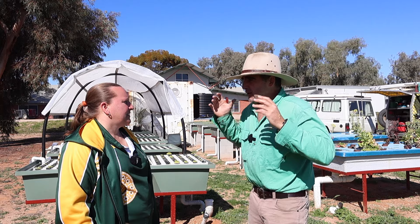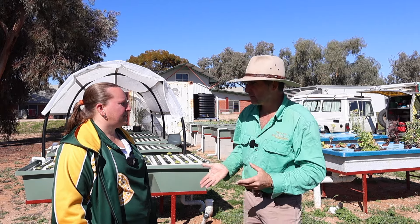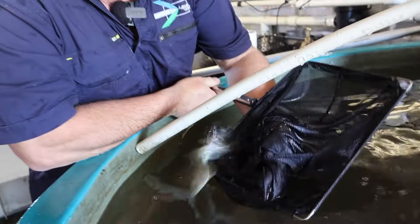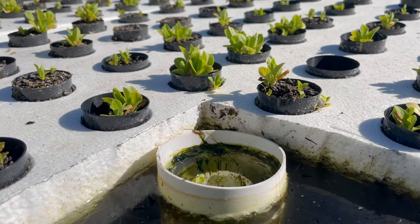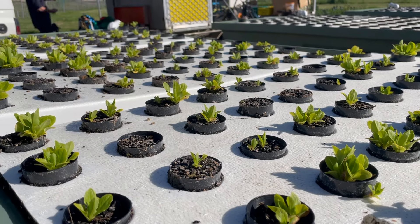Now Sharni, you're a tech teacher — you do all of the practical subjects at the school and you've been here for about two years. You saw the aquaponics system first installed with Ian, you did some professional development with him, and you've really taken this as a passionate way of bringing science into the classroom for your students.